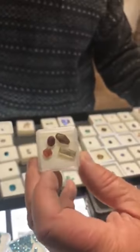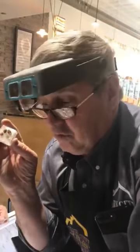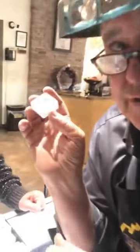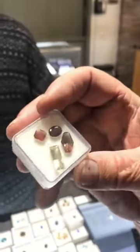Sometimes in the Sunstone you'll get what they call Schiller, which are microscopic little copper platelets inside. They line up perfectly along the flat plane, so when you turn the stone just right, all of a sudden you get all these little flashes of copper in it. It's way cool — like no other gemstone in the world. And that tells you instantly that the stone is from Oregon.